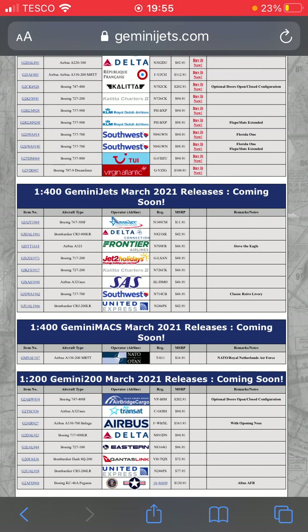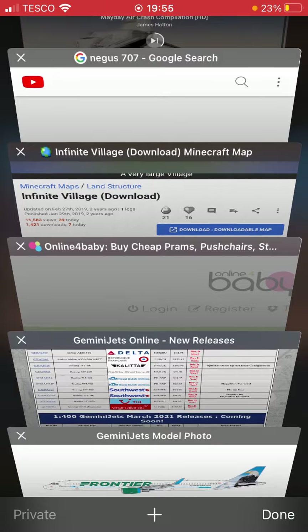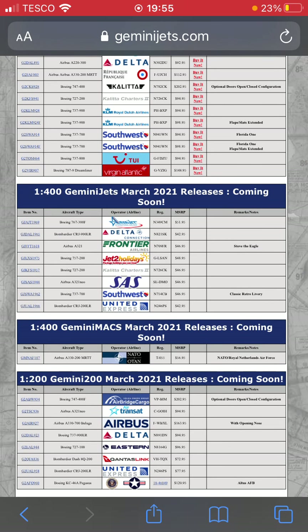Next one down we have a Frontier Airlines A321 in the Steve the Eagle tail delivery — Steve the Eagle on the tail there, as you can see. Really nice plane, I'm probably gonna get this as well.